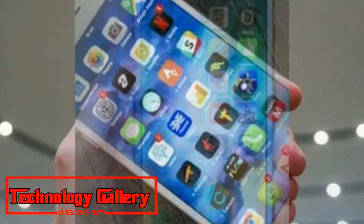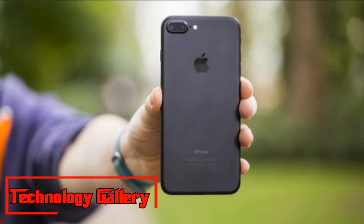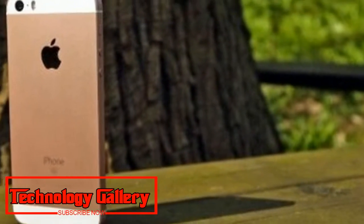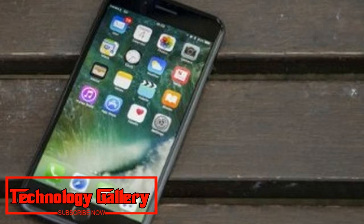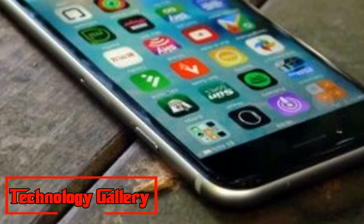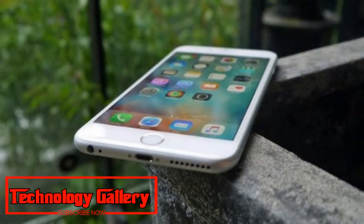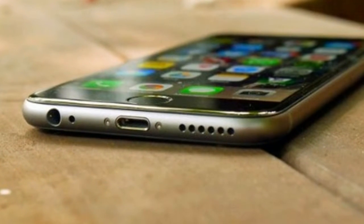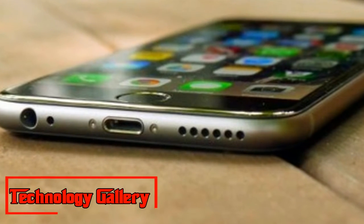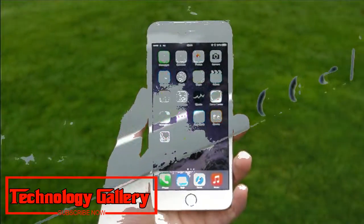2. iPhone 8 Plus: The best standard iPhone available right now. Weight: 202g. Dimensions: 158.4 x 78.1 x 7.5mm. OS: iOS 11. Screen: 5.5-inch, Resolution: 1080 x 1920. CPU: A11 Bionic. RAM: 3GB. Storage: 64/256GB. Battery: 2,691mAh. Rear Camera: 12MP + 12MP. Front Camera: 7MP. Pros/Cons: Wireless charging and longer battery life, great design — expensive.